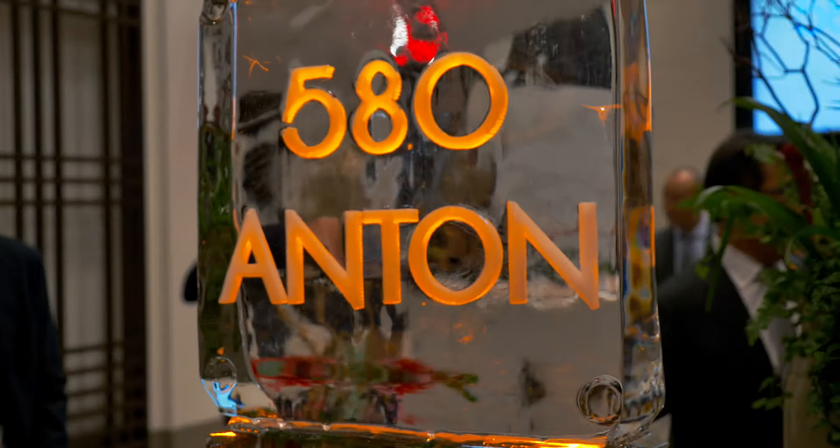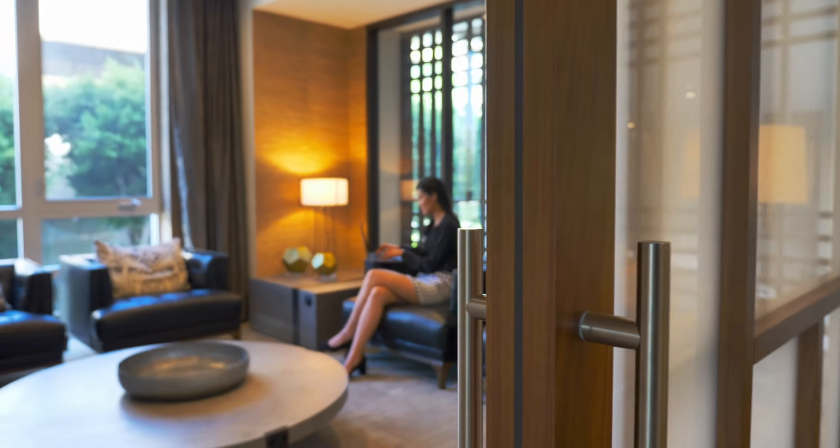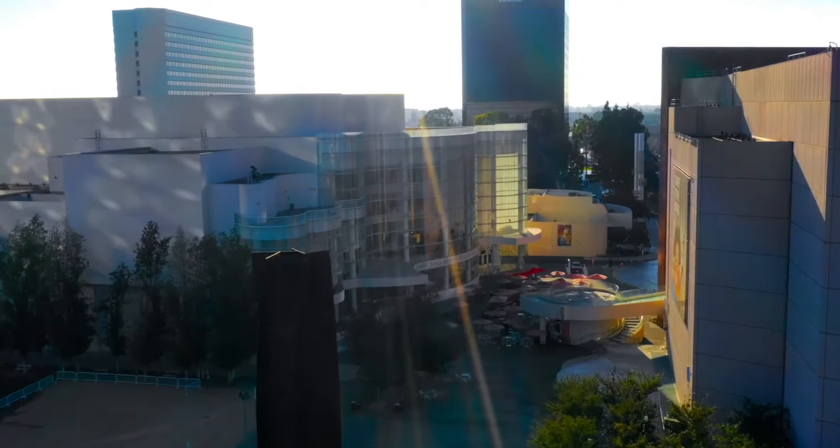580 Anton plays into the Segerstrom family's vision to incorporate business, the arts, and residential.